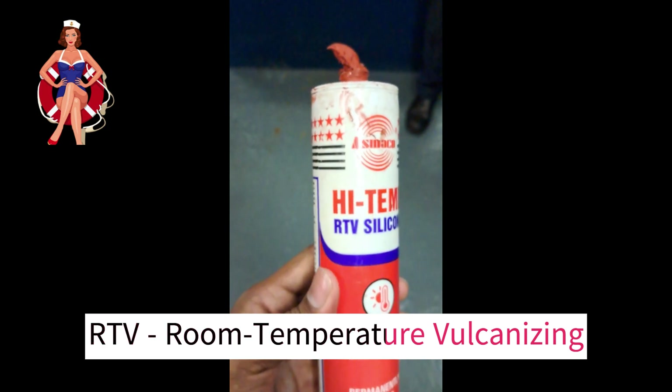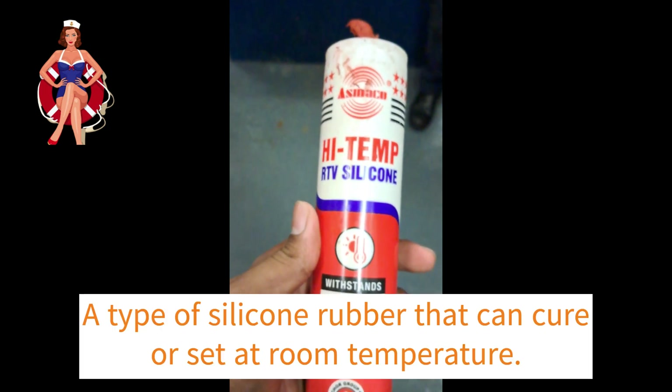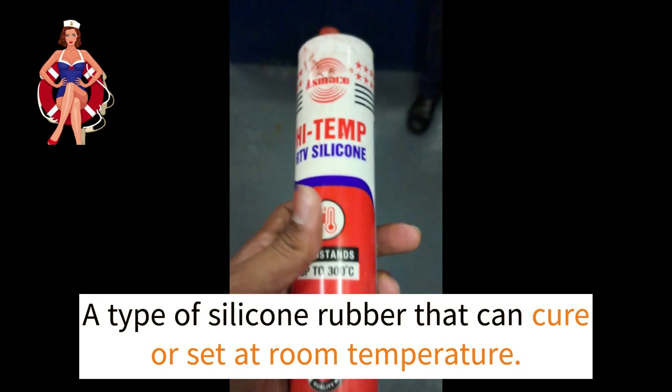RTV stands for Room Temperature Vulcanizing, and it is a type of silicone rubber that can cure or set at room temperature.